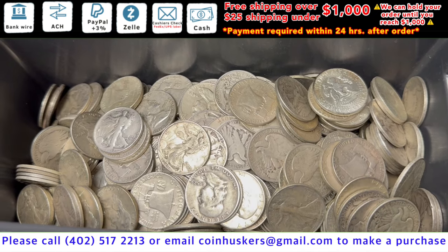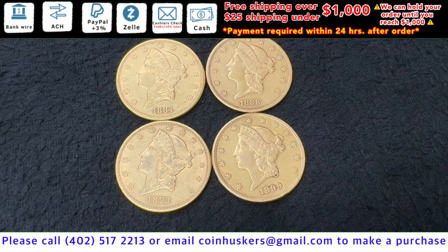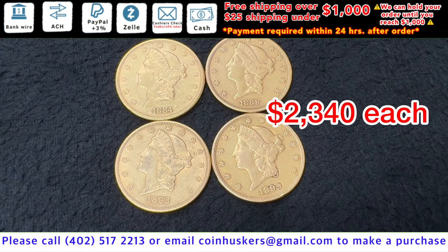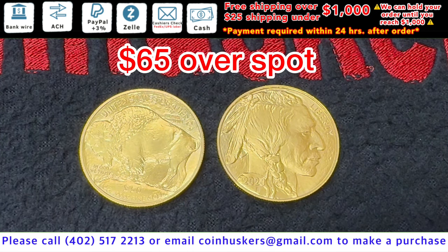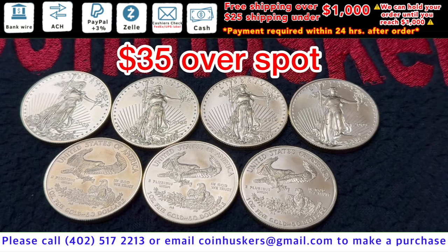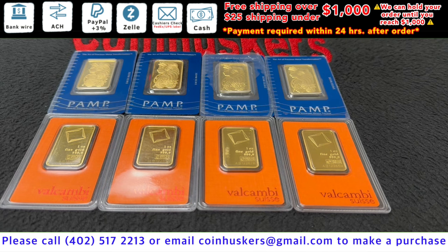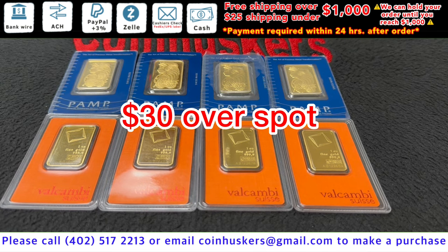Twenty dollar gold Liberty Heads — have four available, be $2,340 each. One ounce backdate gold buffaloes — have two available left, $65 over spot. One ounce backdate gold American Eagles — have a limited supply currently available, be $35 over spot. One ounce PAMP Fortuna gold bars — have four available, be $30 over spot.